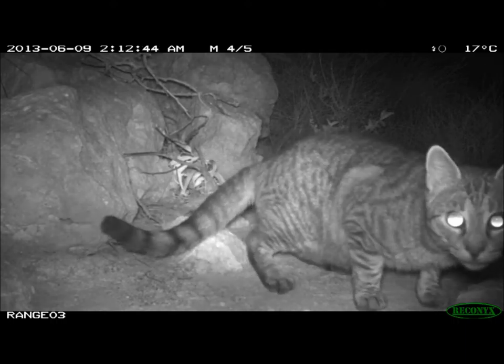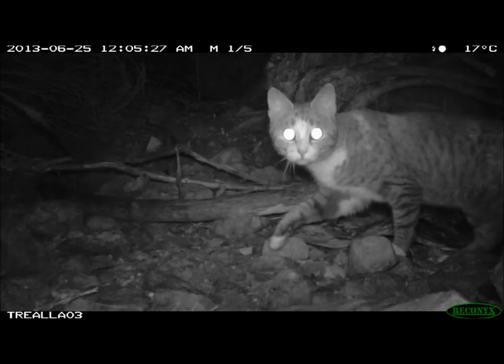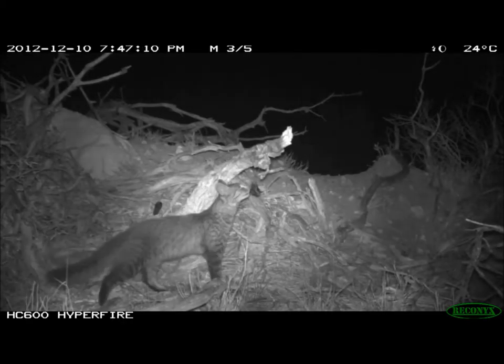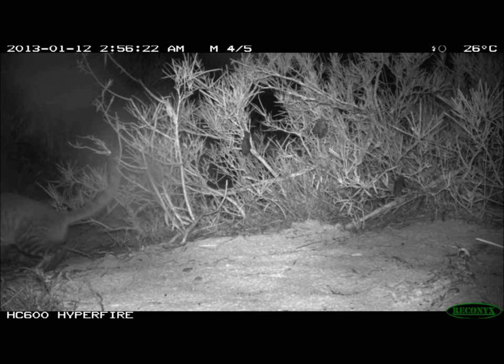Feral cats, in particular, are amazing predators. Their ability to stalk prey and find prey is unsurpassed, and they manage to occupy all types of habitats across Australia, including all habitat types on the North West Cape.